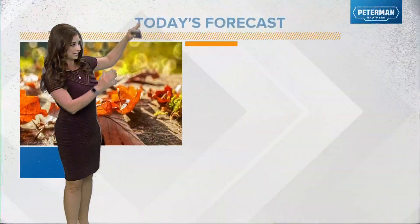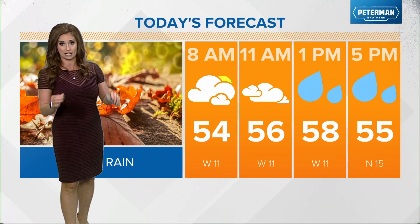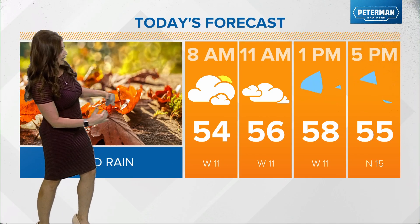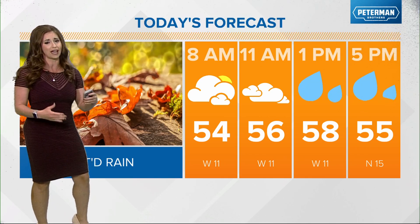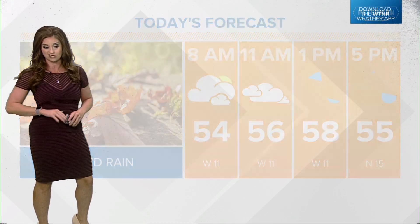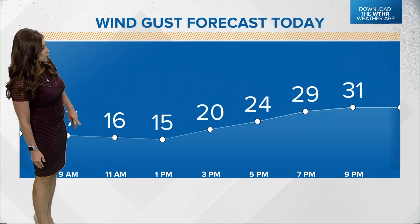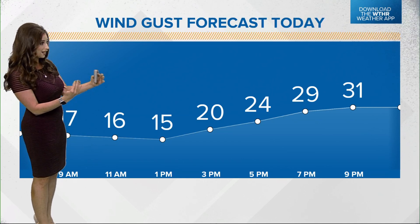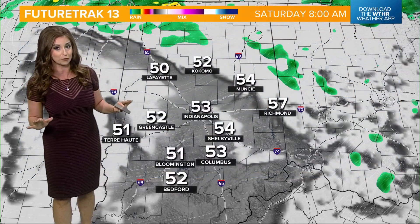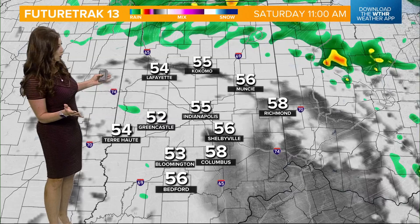We're at 55 here in Indy and cooler temperatures are expected to take back over. I believe we're going to hold steady in the mid 50s through the next several hours today, then get into the afternoon with a very subtle recovery into the upper 50s for afternoon high temperatures. Look at some of these wind gusts — from 3 o'clock on, 20 to 30 mile per hour wind gusts are going to be possible, so any outdoor plans this evening are going to be downright blustery.